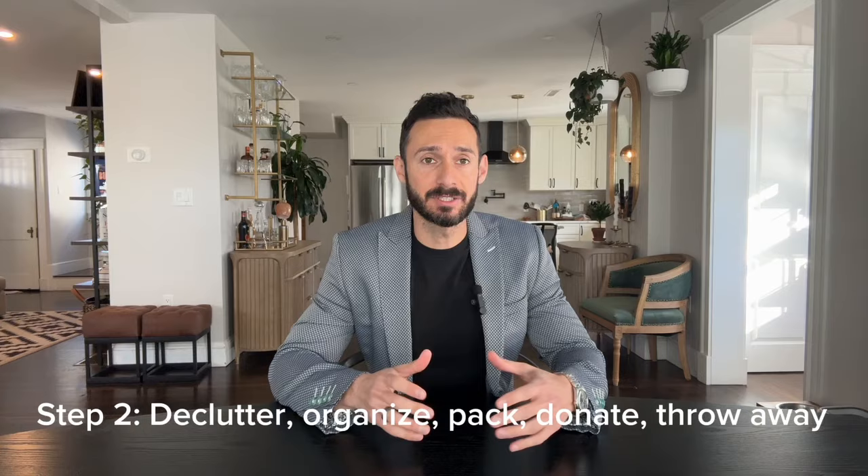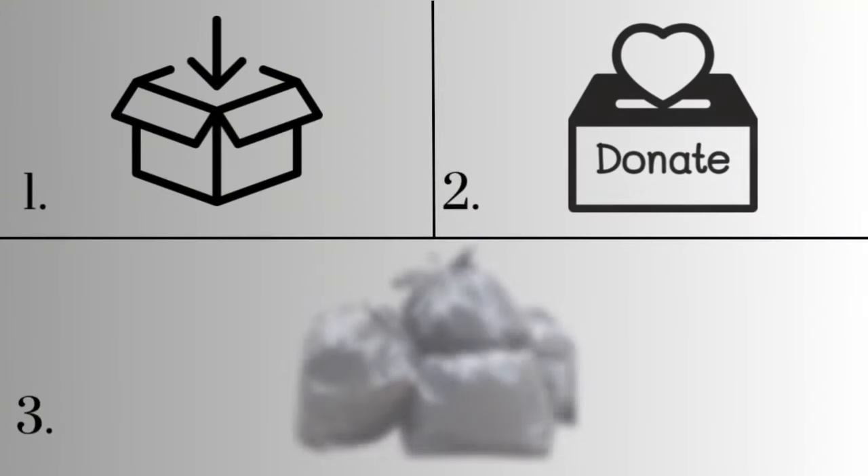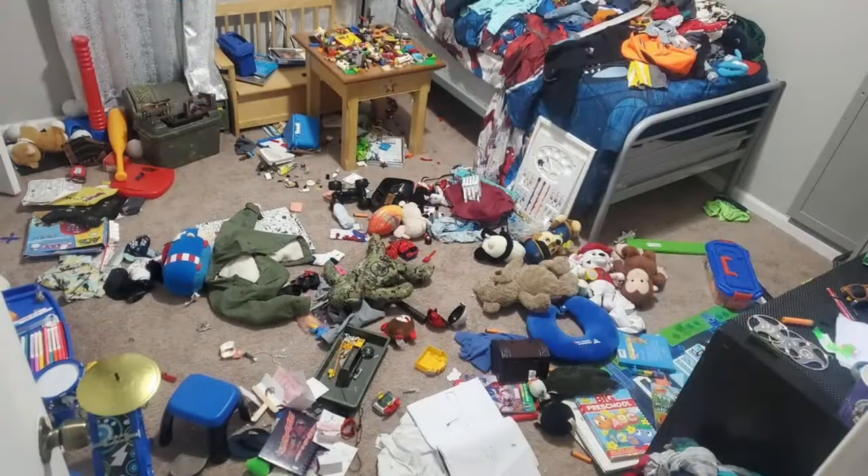Step two is to work backward from your target listing date and give yourself two months to prepare. Many people underestimate the time it takes to declutter, especially if they've lived there for a while. Go room by room creating three piles: pack, donate, and trash. This process can take longer than you expect, especially if you work full-time or have kids. Just be careful not to accidentally toss your kid's favorite book — that could cause a problem.